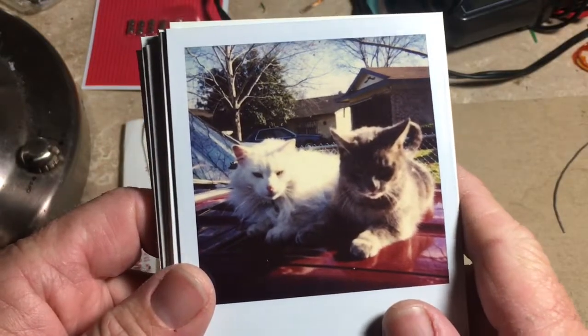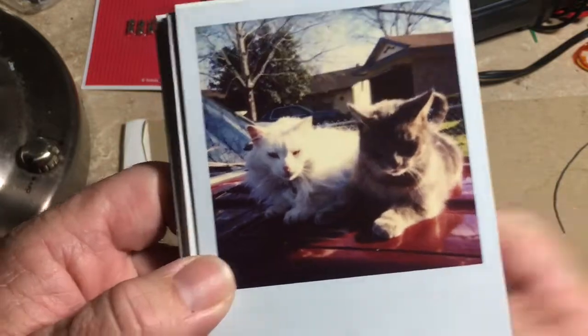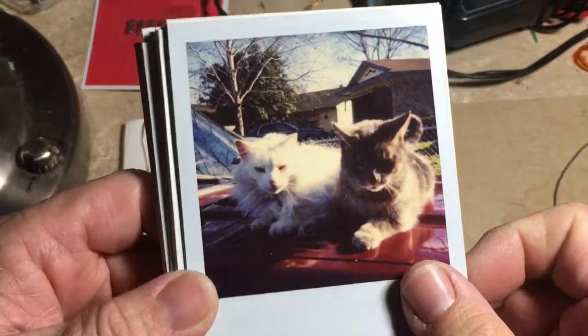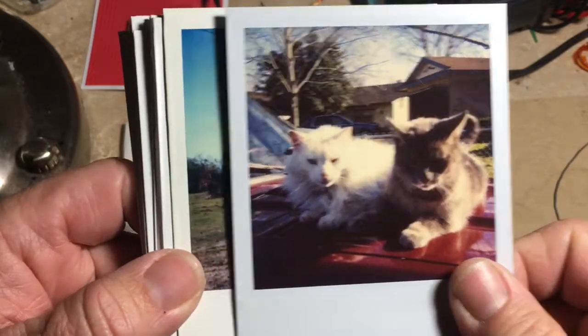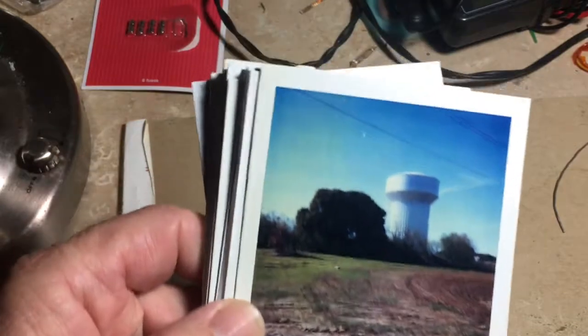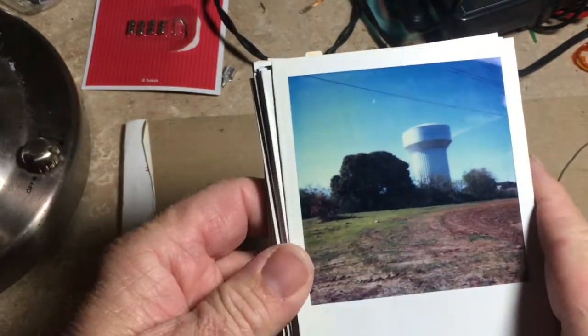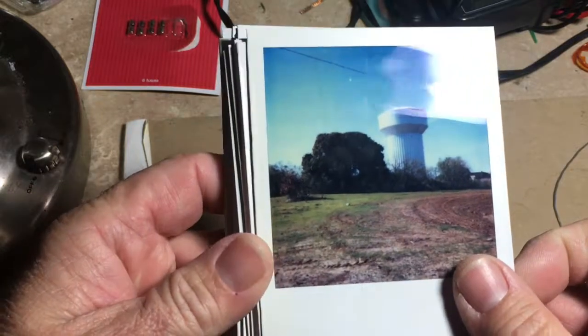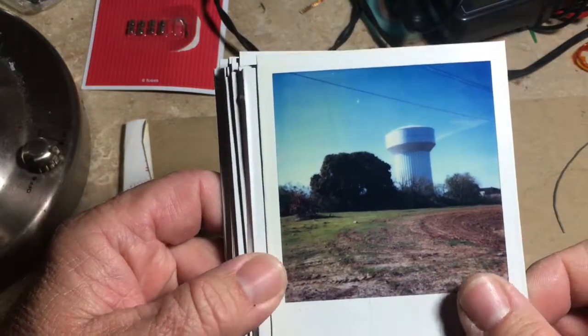Here were two of our cats we had back in the 1980s, sitting atop the 1980 Honda Accord, which was a pretty sweet car. There's a water tower I took a picture of — I used to be really into watching water towers be constructed. I thought that was pretty cool, and I still do.